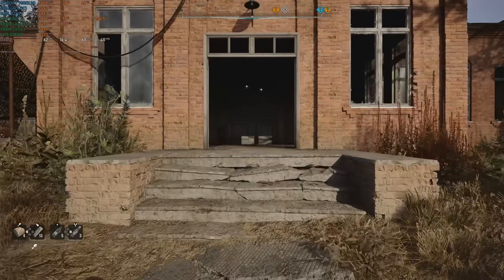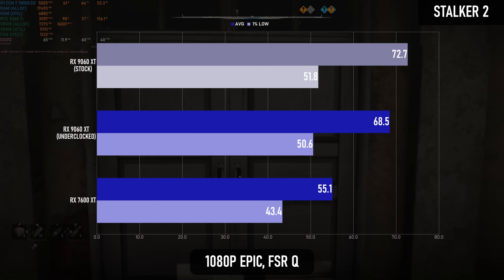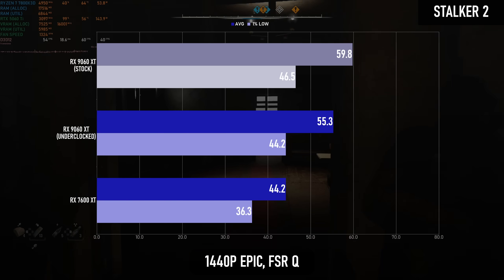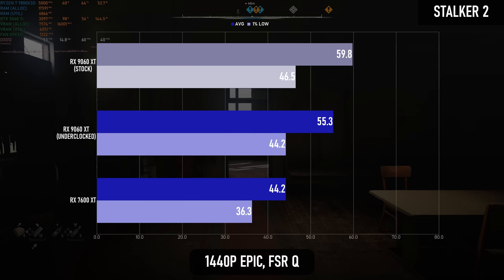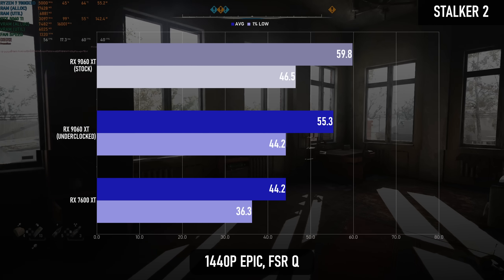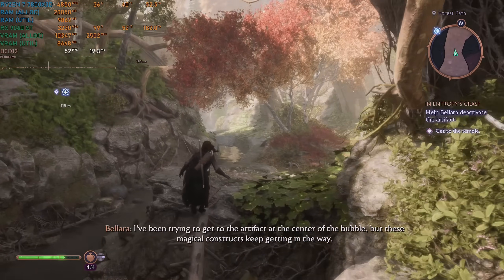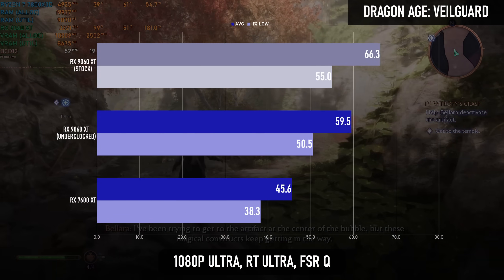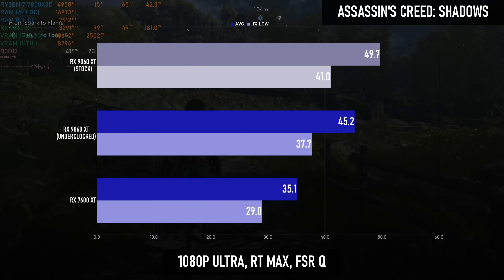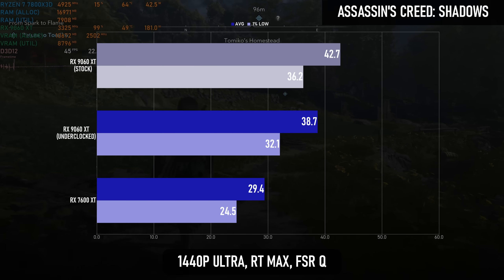Turning up the settings to Epic in Stalker 2 is evidently not putting any greater degree of pressure on the RT hardware than it was at high, because while the absolute numbers are lower, the relative ones are about the same. Veilguard also remains about 30% better on RDNA 4 than RDNA 3, which is on par with its rasterised performance, and there's also a few percent difference between the raster and RT results in AC Shadows.